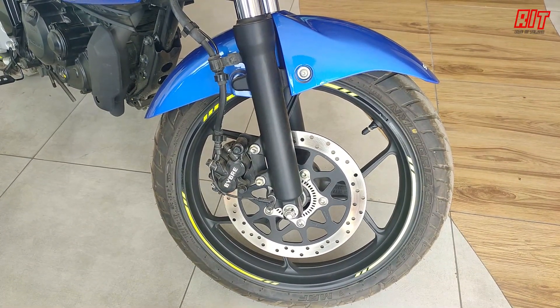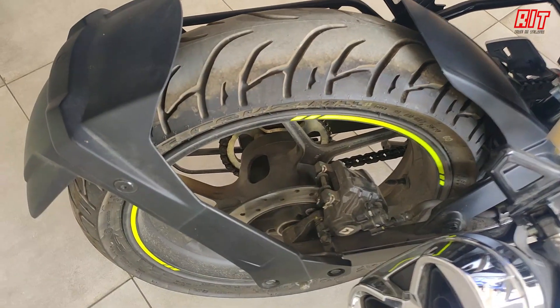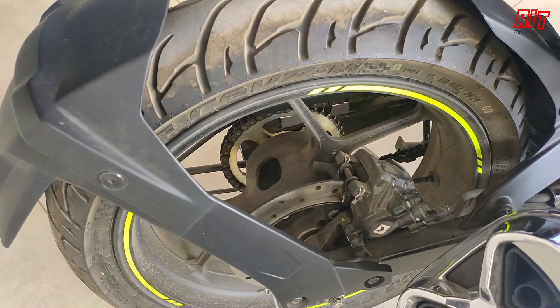Coming to the rear, you have a swing arm type suspension. The tire size is a rear configuration.